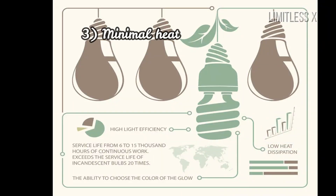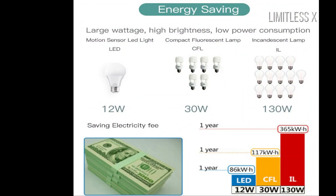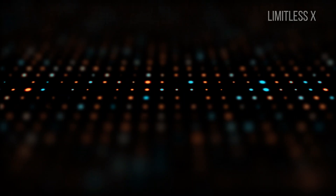3. Minimal heat dissipation. LEDs emit negligible heat energy as maximum energy is released in the form of light. Unlike incandescent bulbs that emit 90% of their energy as heat, and CFLs that emit 80% of their energy as heat.